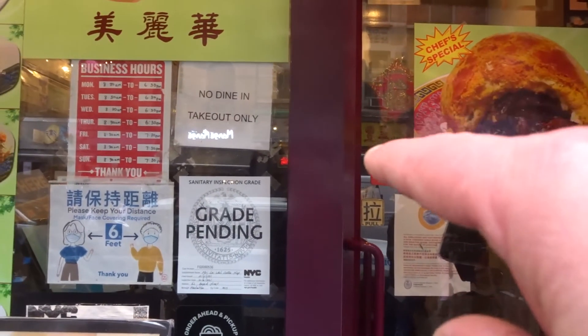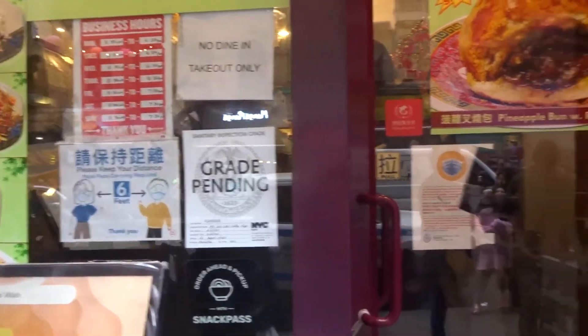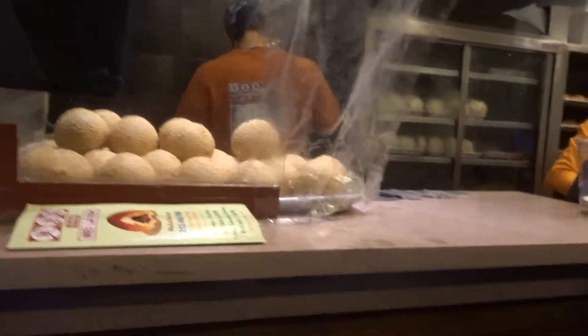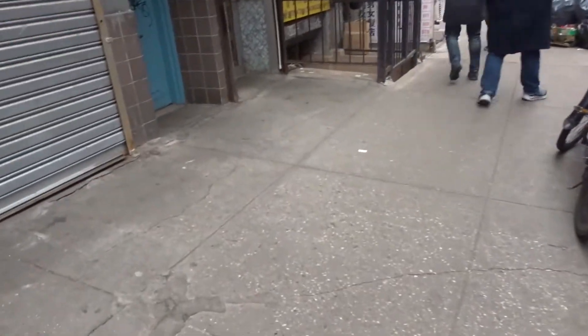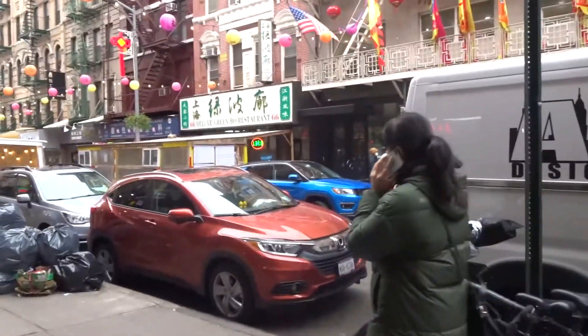Usually you can sit down — there's a little table around the back — but it's just takeout only right now. That's the area I can usually sit in. These buns are $1.50 each. I paid $6 for all that pork jerky and beef jerky before.